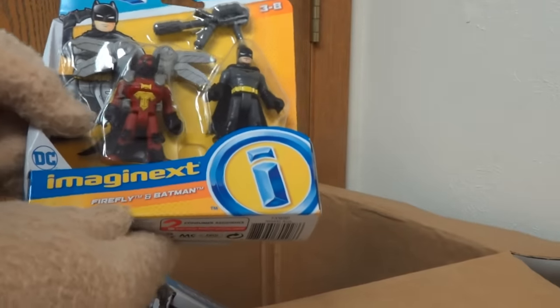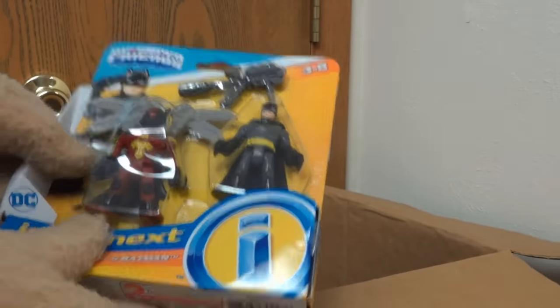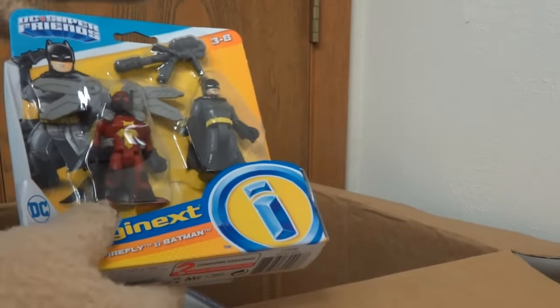There's another Batman two-pack, and this contains a Batman figure with Firefly. Not too familiar with him, but we got that cool figure!